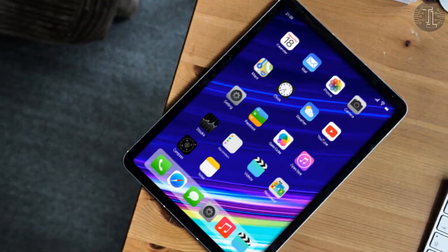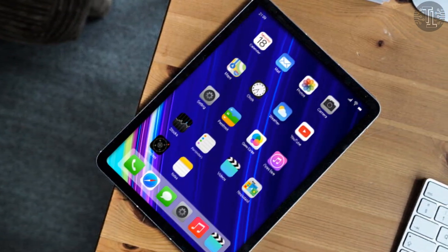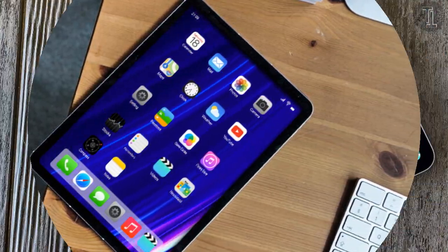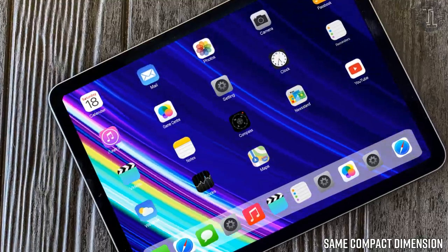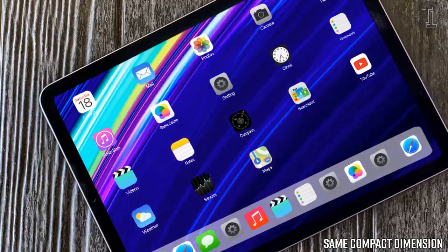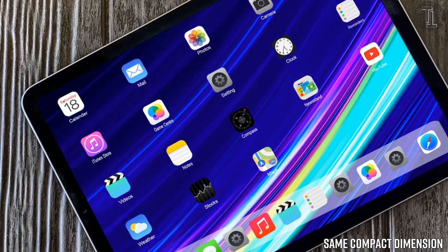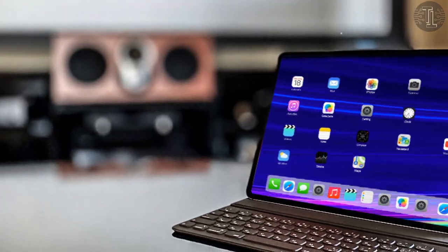For reference, the current Mini 5 features a 7.9-inch display. We expect the Mini 6 to closely resemble the latest iPad Pros, allowing the tablet to come with the same compact dimensions but a bigger screen.